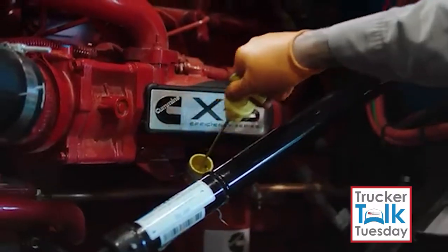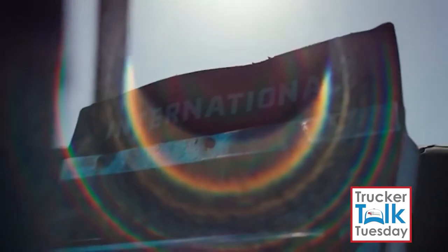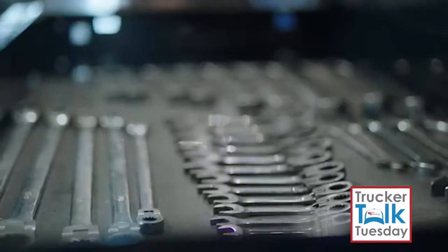CSA is a safety enforcement program established by the FMCSA to make sure that carriers and drivers are adhering to safety standards. CSA is based off of a driver's roadside inspections, and based on those roadside inspections,